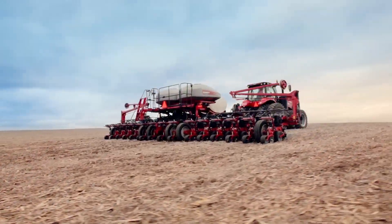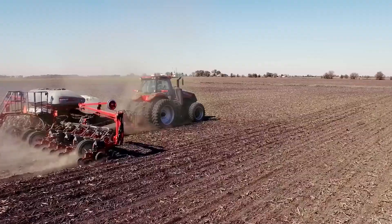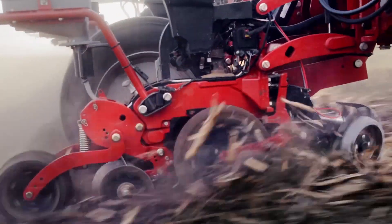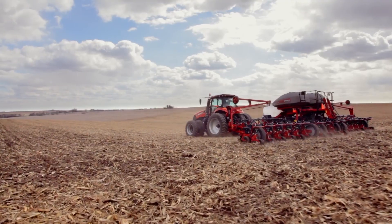The Case IH 2000 Series Early Riser planter is a precision planting system known for its accuracy in seed placement. It maximizes planting efficiency, ensuring optimal crop emergence. This planter's design and technology make it a key tool for efficient and sustainable crop production.